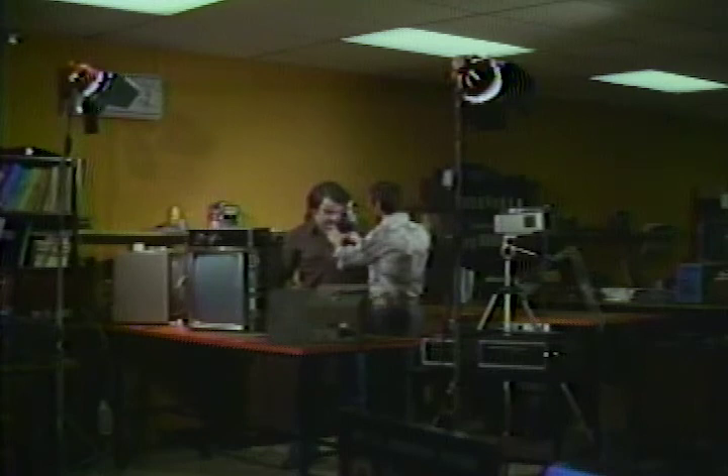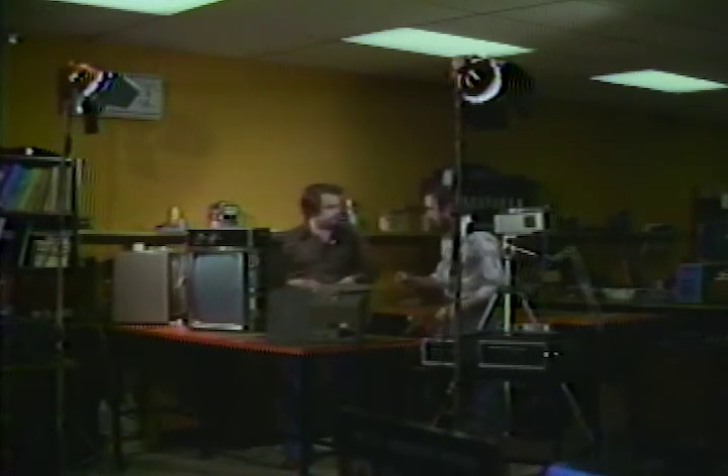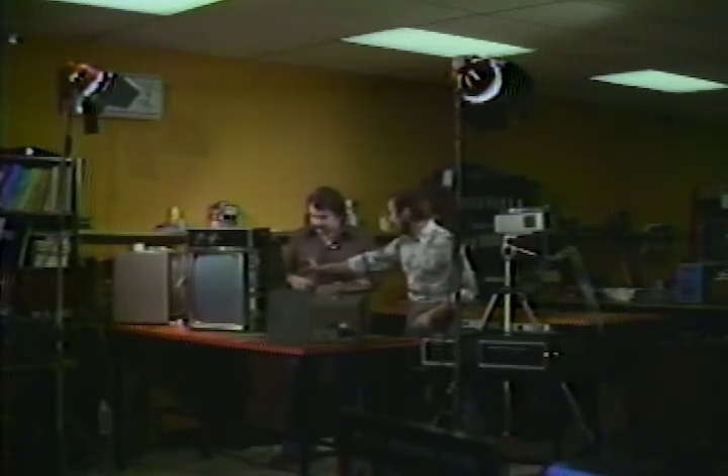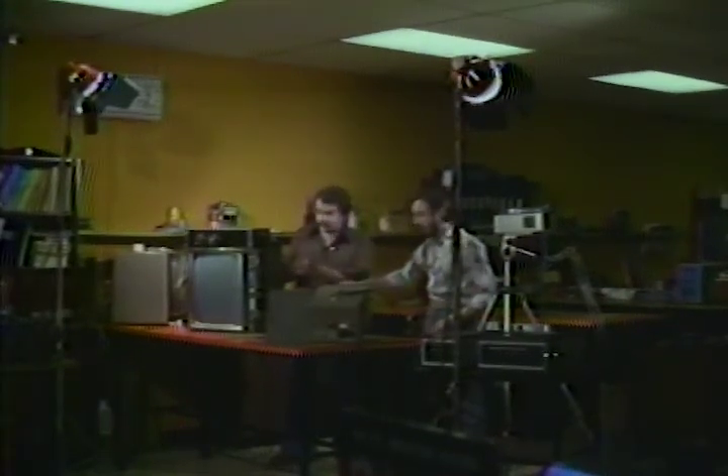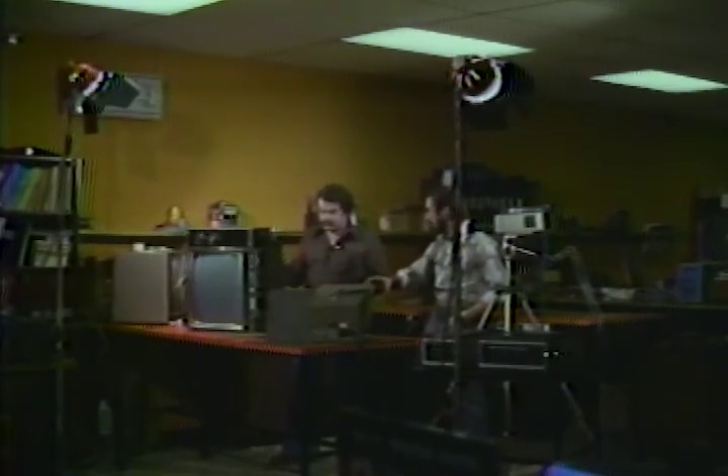Now you are watching a training tape being shot on a location. Instead of relying on his memory, the technician can use this tape now or any time in the future.